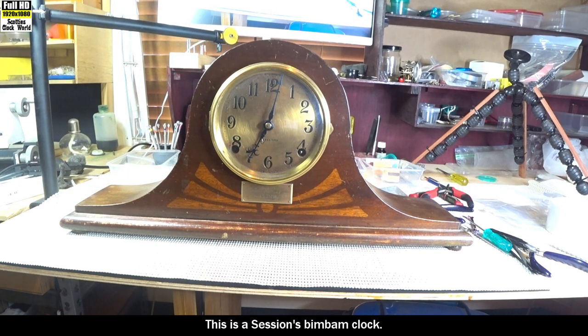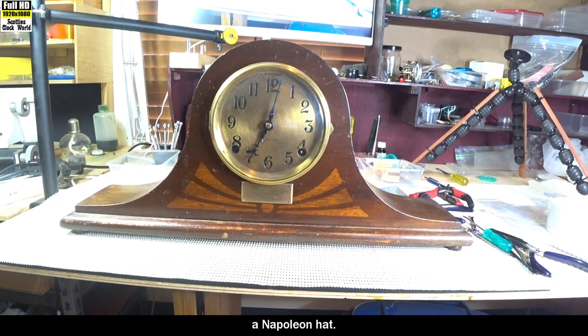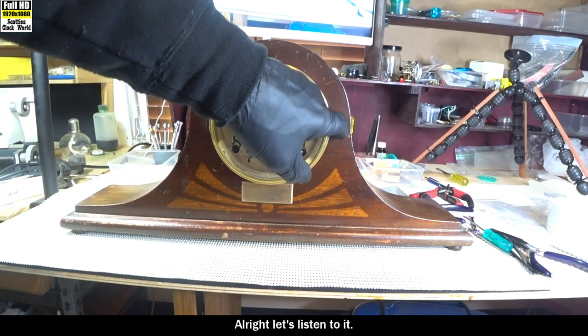This is the Sessions bim-bam clock. The configuration of the case is called an admiral's hat. Unfortunately most people call this shape on any clock a Napoleon hat, but in actual fact it isn't. There was one French clock made in 1823 that was called a Napoleon hat, and this is not that shape. This is an admiral's hat.